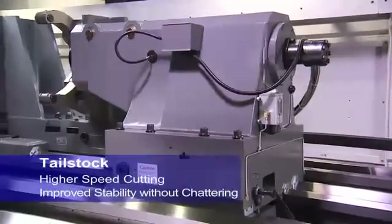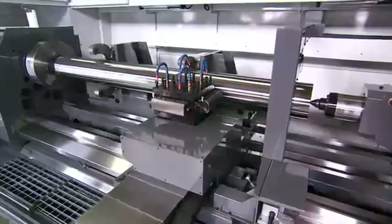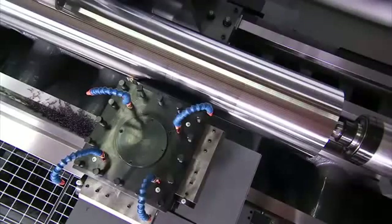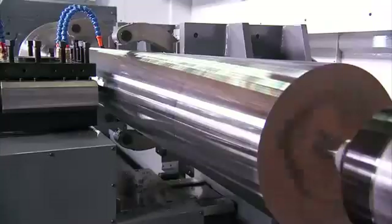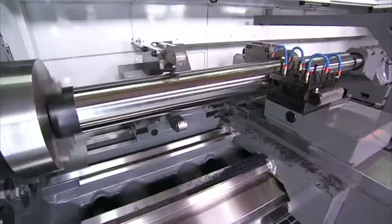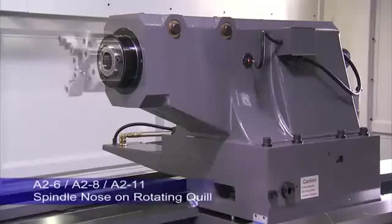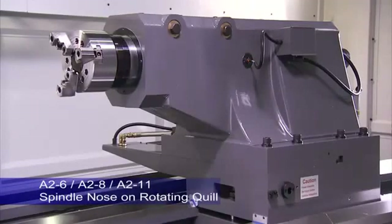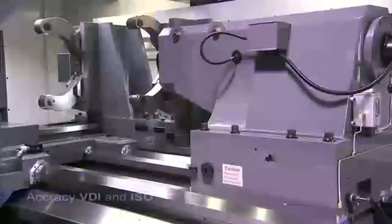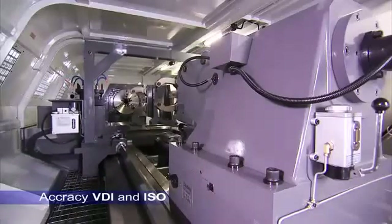To support long workpieces, you'll need a very special tailstock. On this model, CNC Takang has incorporated a hydraulically controlled model with spindle grade bearings to ensure smooth, powerful support of workpieces to deliver the heaviest and highest accuracy cutting and the shortest cycle times. This rotating quill has an A2-6, A2-8 or A2-11 spindle nose for mounting chucks, allowing all of these machines to meet the VDI and ISO precision standards.